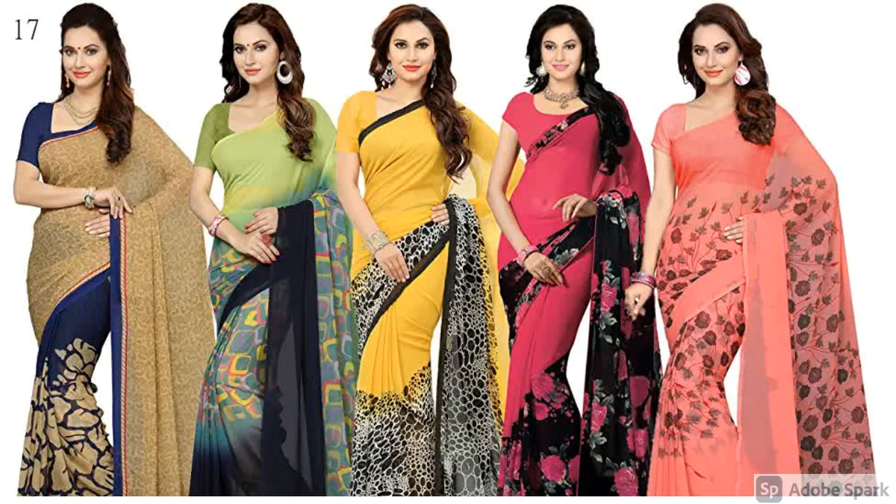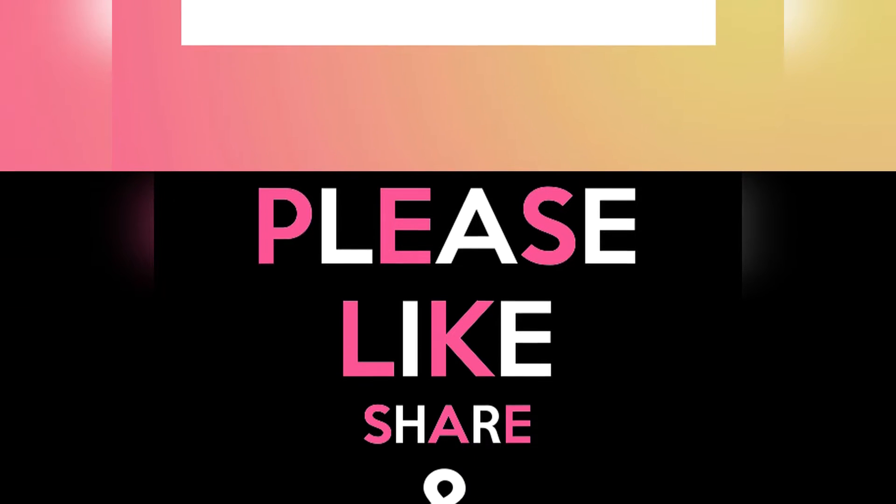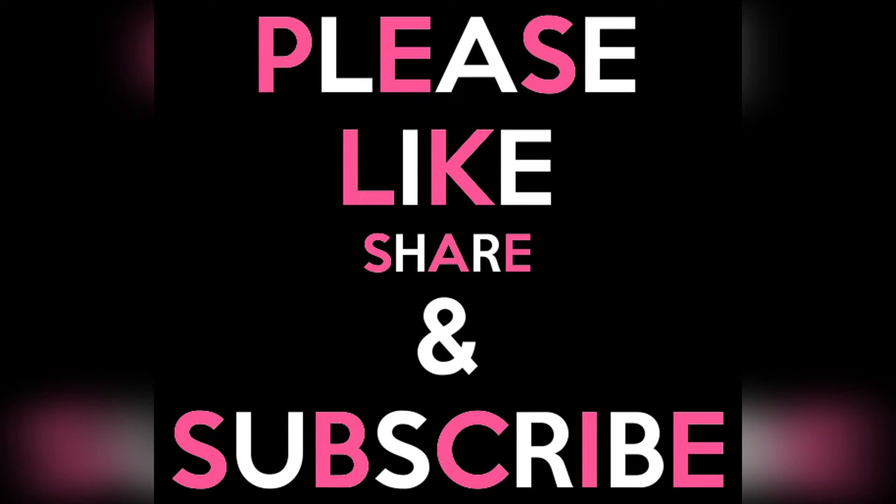Hey guys, welcome back to Wortika Blogs. Today's video will be very interesting because we are going to talk about different types of sari and dress materials with pricing from $1000 to $5000. You will easily get this sari material or dress material. If you are new on our channel and not subscribed, press the bell icon so you can easily see our other videos. Without wasting any time, let's start today's video.